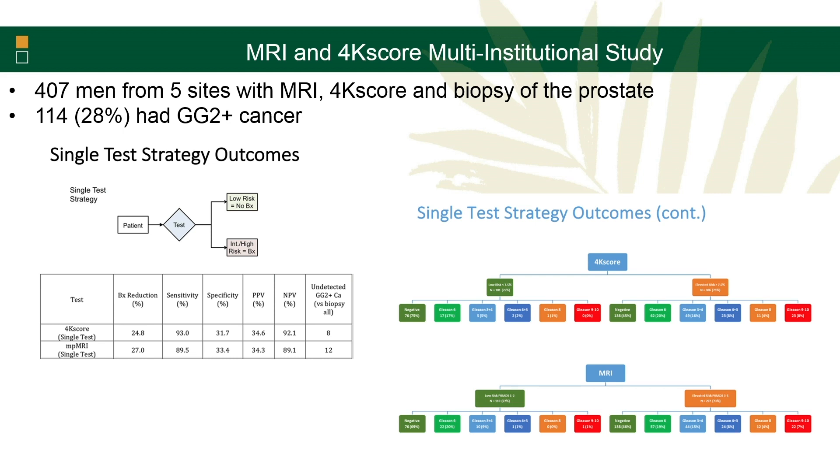In the first strategy, using just a 4K score with a cutoff of 7.5% — below that, no biopsy; above that, biopsy — you would reduce about a quarter of the biopsies performed. Out of 407 men, about eight had undetected Gleason 7 or higher cancer. If you did the MRI with PI-RADS 1-3 meaning no biopsy, you reduced about the same number of biopsies and did have some missed cancers. But the majority of missed cancers were the 3+4s, not the Gleason 4+3 or higher in both strategies.